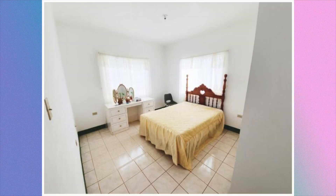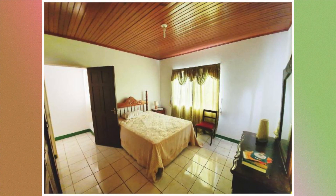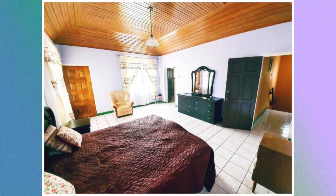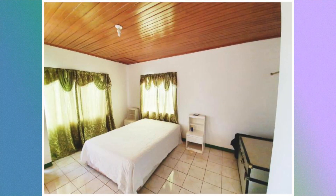We're now going to take a look at the bedrooms. Here's the first bedroom, second bedroom, third bedroom, fourth bedroom, fifth bedroom, and this is the sixth bedroom. This house has nine bedrooms; however, only six out of the nine were shown.